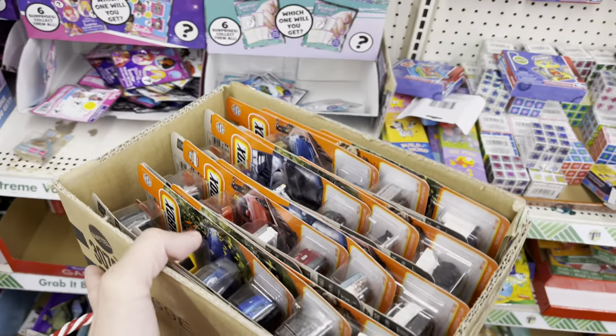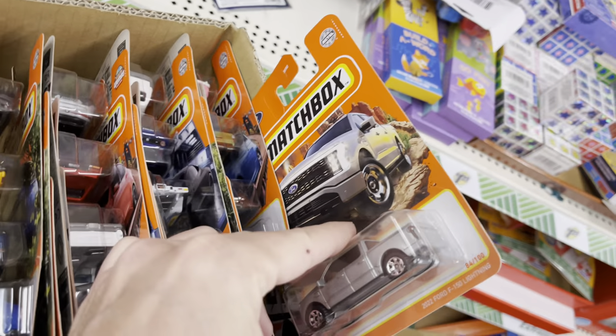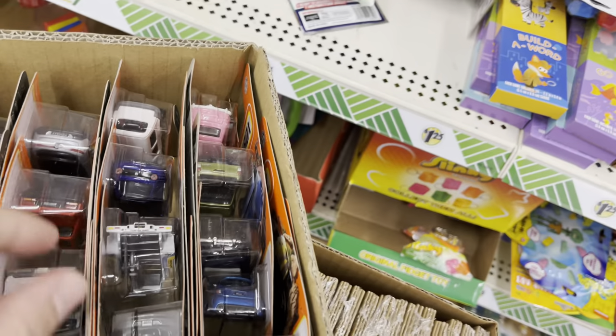It's going to be a busy couple weeks — two Whatnot lives a week until the holidays as long as I have enough boxes. Starting Wednesday, maybe 3 o'clock, and then Saturday later in the night. Now I'm checking out the Dollar Tree — 969E. There's the F-150 Lightning and that pink Mini Cooper.